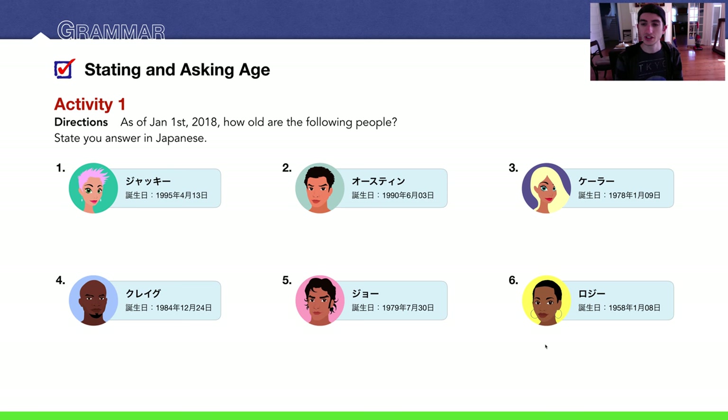Number six: Roji. Born 1958, January 8th — very close to Keira's birthday. If you calculate that, Roji is 60 years old. I probably have some of these ages slightly wrong, but if I do, please let me know in the comments section below.